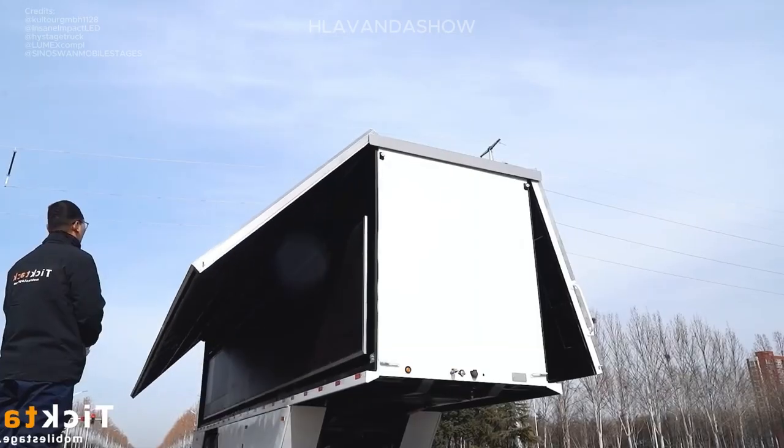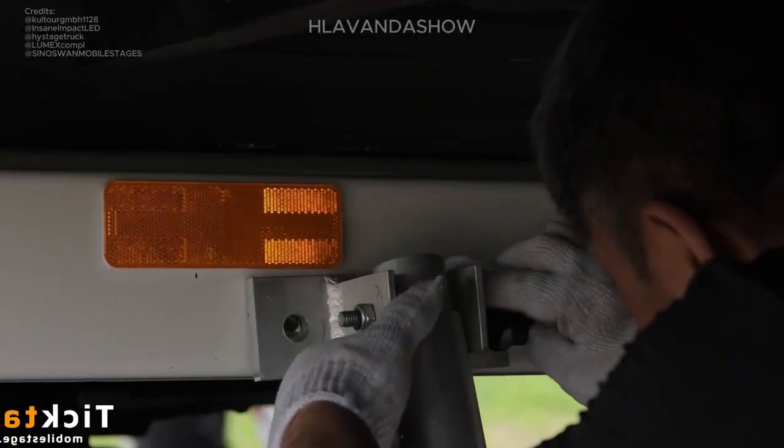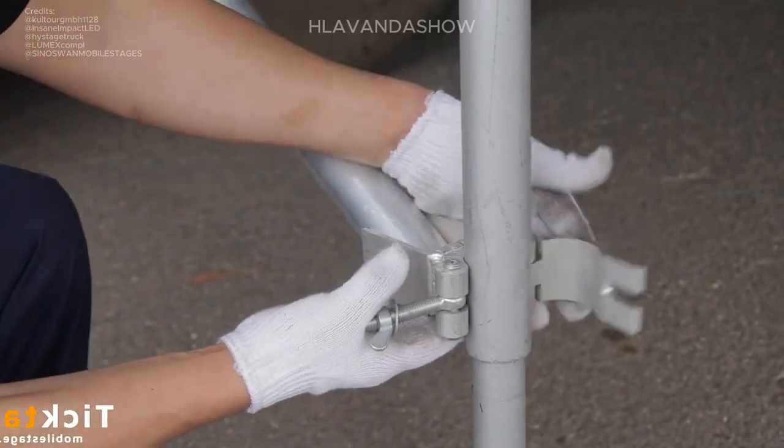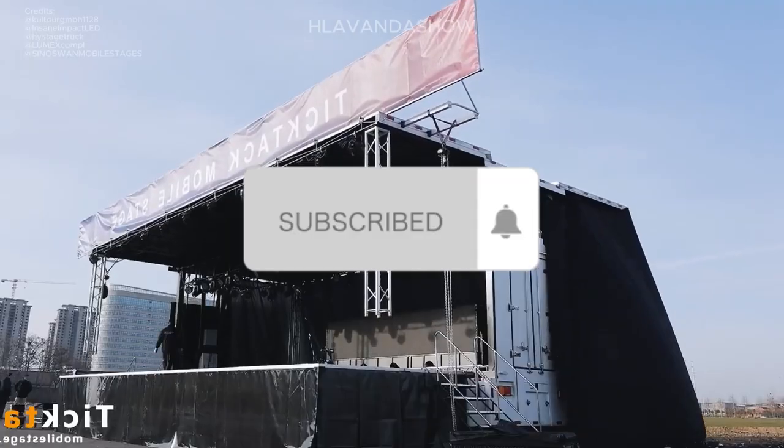The TicTac Mobile Stage focuses on speed. Their fast hydraulic setup allows for incredibly quick stage deployment — ideal for events with tight schedules.